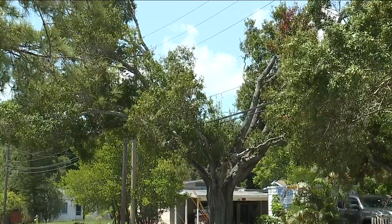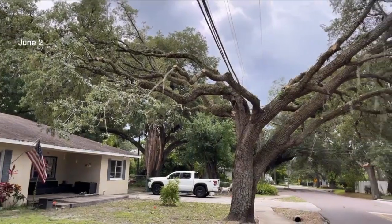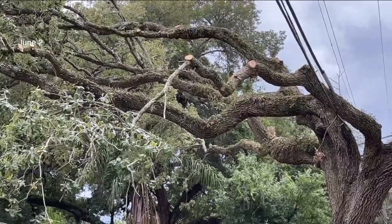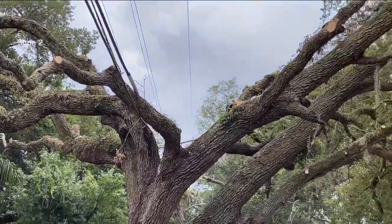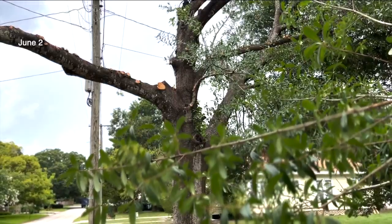That peculiar look now has many raising questions. "I think they're a tragedy and I think they're harming one of the most valuable types of infrastructure we have." We first told you about the Y-shaped trees in June when Susan Rogair shared her worry about the structural integrity of the trees. "They don't look stable, really. They just don't look stable."